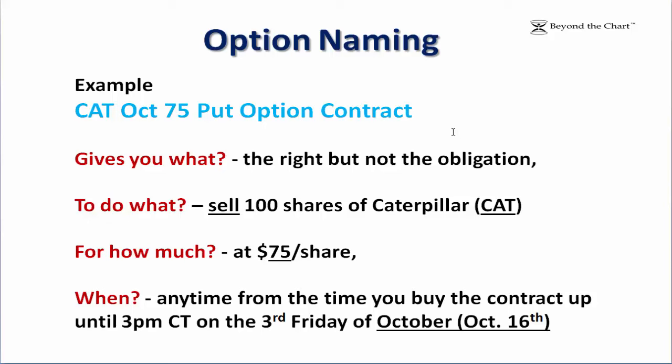This option contract gives you the right — focus on that, it's the right but not the obligation — to sell 100 shares. Why sell? Because it's a put contract. Why 100 shares? Because all option contracts are for 100 shares of Caterpillar, ticker symbol C.A.T. For how much? At $75 a share — there's the strike price right there in the name — anytime from when you buy the contract up until closing on the third Friday of October, because it's an October 75 put.